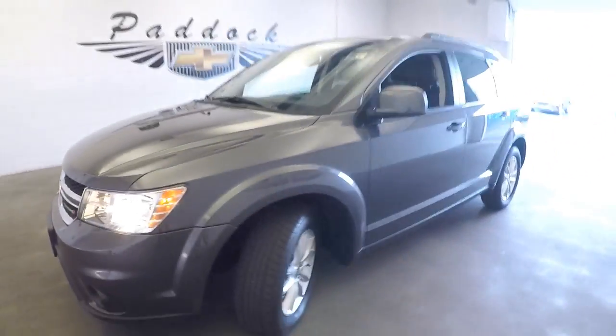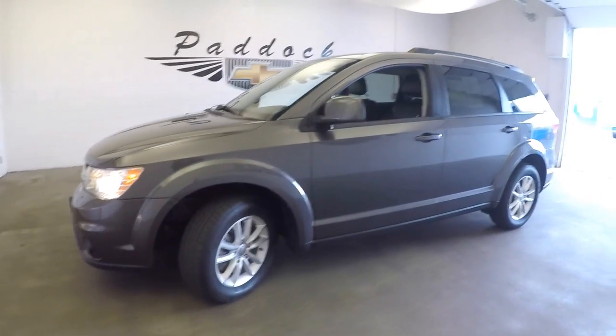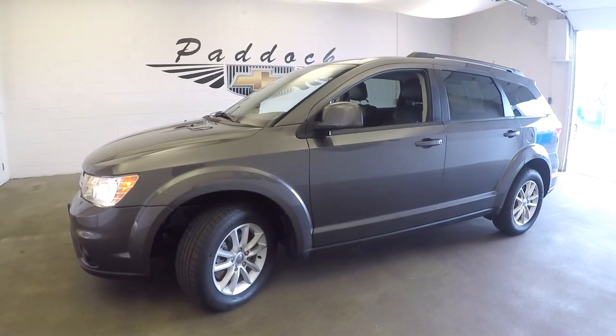To find out more about this vehicle or any of the SUVs in our inventory, give us a call: 876-0945.